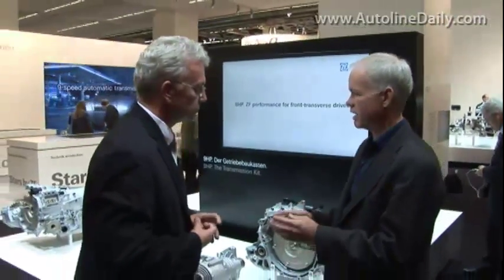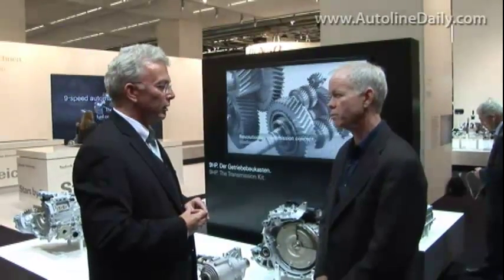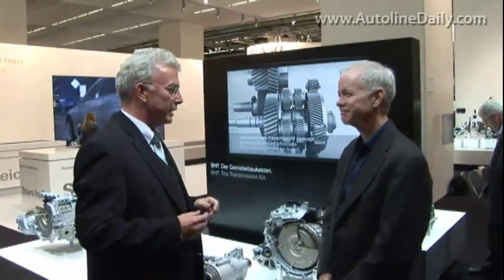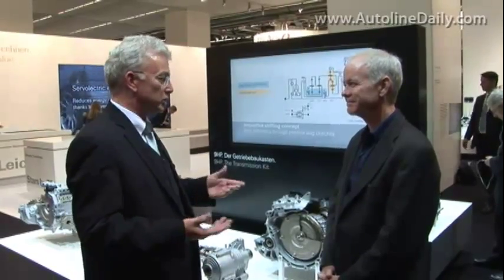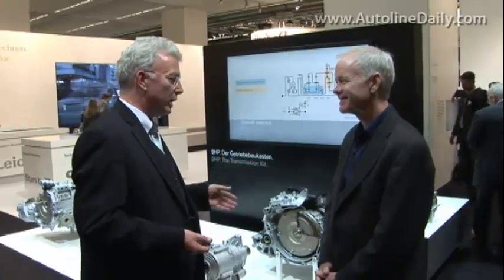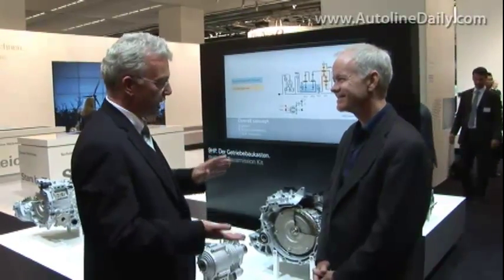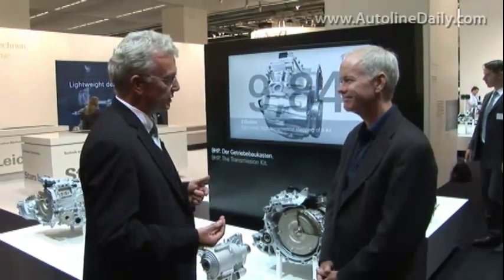I imagine that helps in the performance of the vehicle, especially from a fuel efficiency standpoint. That's exactly the point. At the IAA show this year, it is all about efficiency — fuel efficiency, CO2, but also lightweight. We want to contribute to that, and we bring a product that helps save fuel — something like 16% compared to the competitor's transmission.